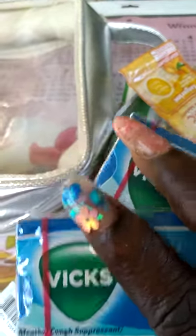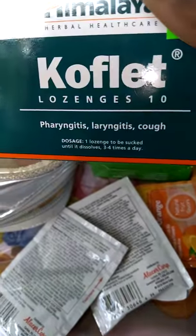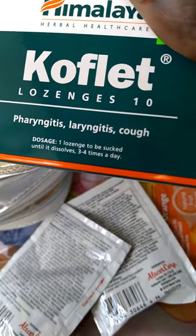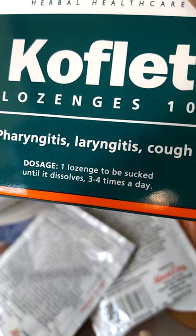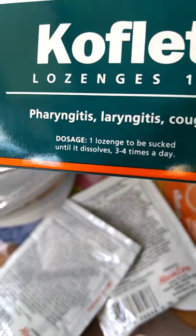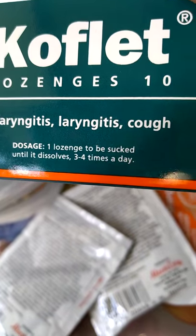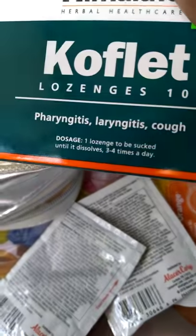I also got this Cufflet from Himalaya, which is for cough and throat relief. It says to be sucked until it dissolves, three to four times a day. You can take it for up to three to four days, and this has ten in the box. I picked up one of those.